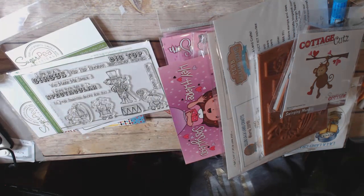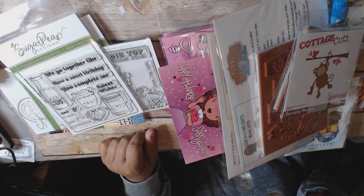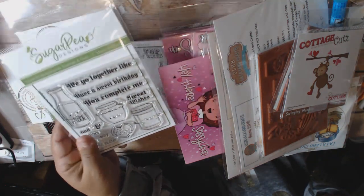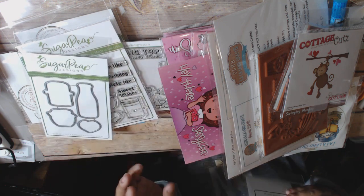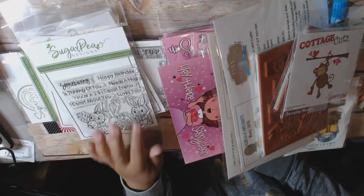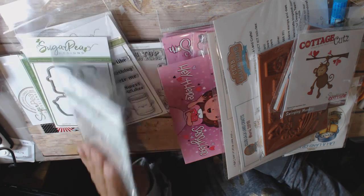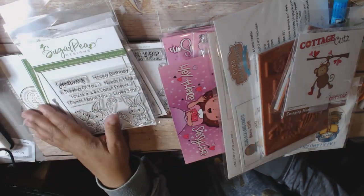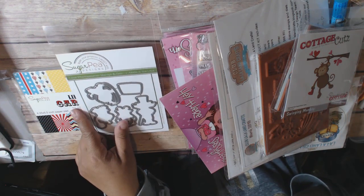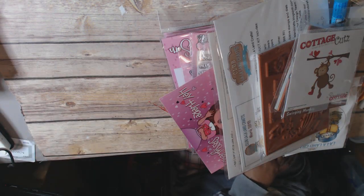I did get the matching die for Storybook Circus. Then this was definitely clearance — I just thought it was adorable, it reminded me a lot of Doodlebug, and this is called Better Together. It's super crazy cute. So I got that as well as the die. Then I got this one which I don't think I got the die for, but it's very cute. I think this was also on sale — I want to say it was $9. So most things were on sale plus I got the $5 off.